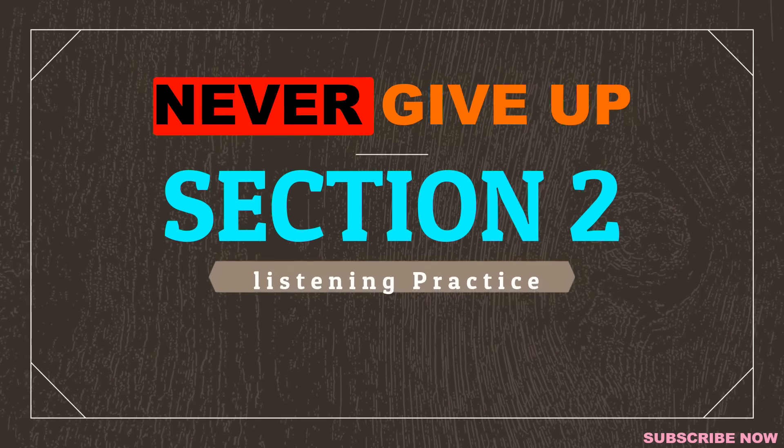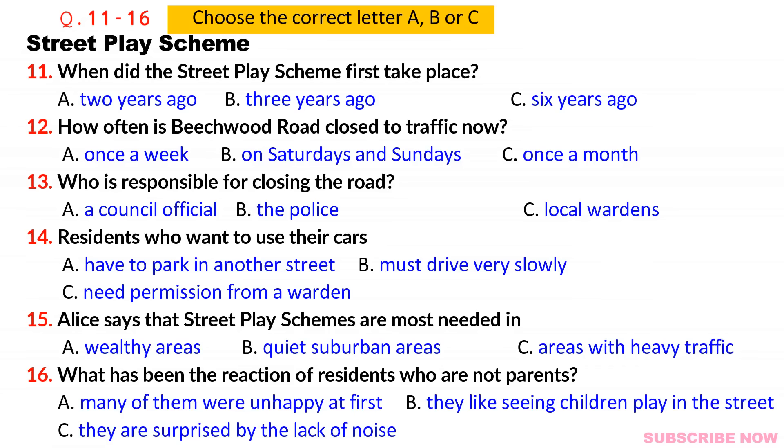Part two. You will hear a woman called Alice Riches talking on the radio about a scheme which involves closing streets to traffic to allow children to play. First, you have some time to look at questions 11 to 16.